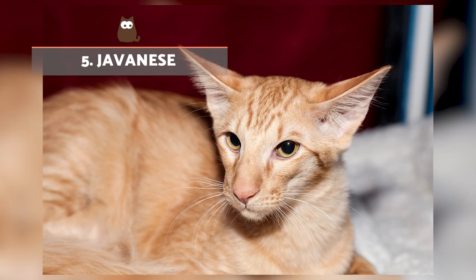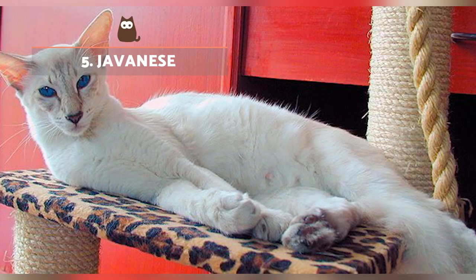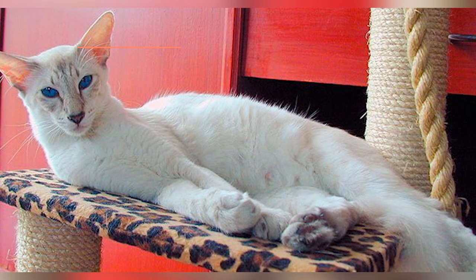Javanese. Also known as a colorpoint long hair, this is another of the hypoallergenic cats that produce fewer allergens.